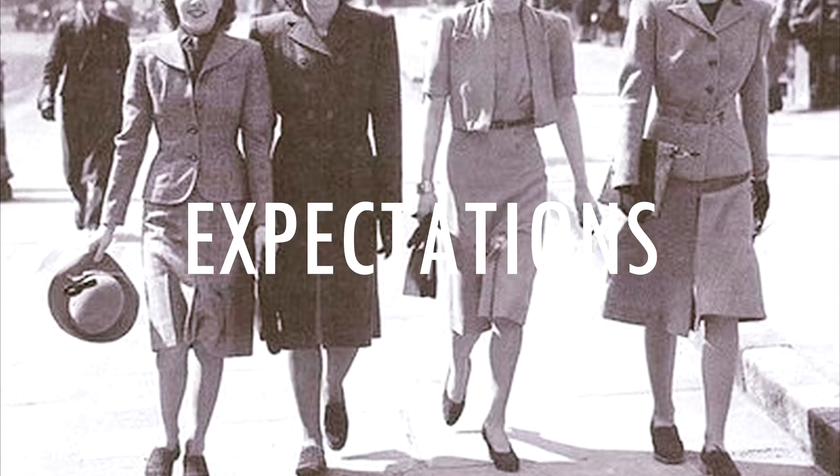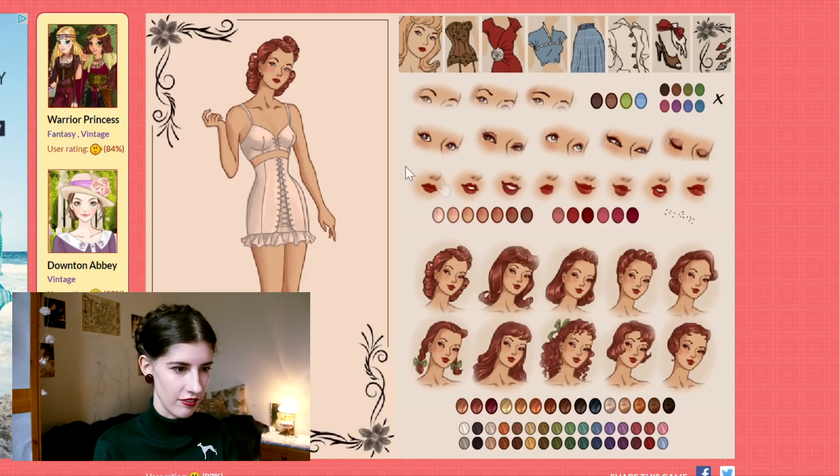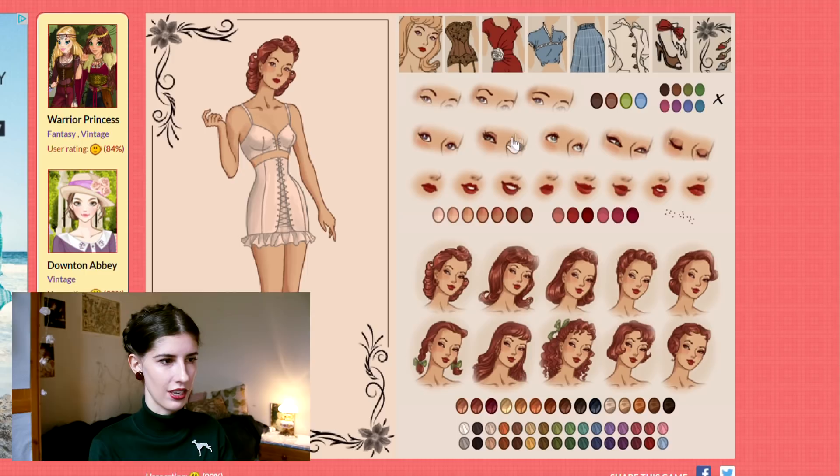I hate this game. How about 1940s? Oh my god, this one actually looks pretty decent. What is this? Oh my god, this is my favorite so far!